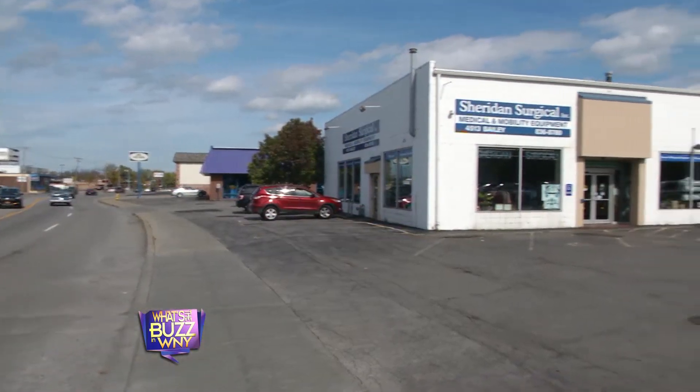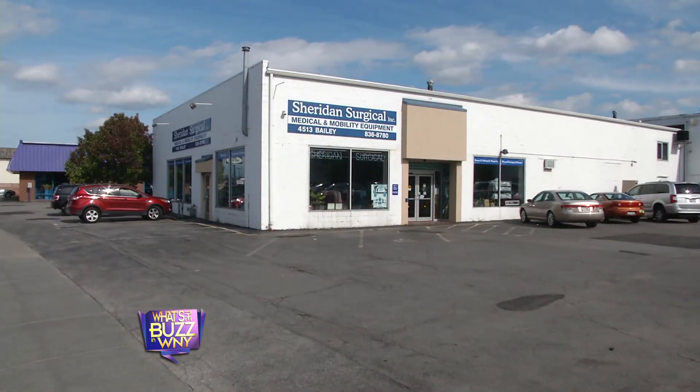If you need a wheelchair, scooter, power chair, stair lifts and more, Sheridan Surgical is there for you. We're here at Sheridan Surgical and we're meeting with Ginger Davis.